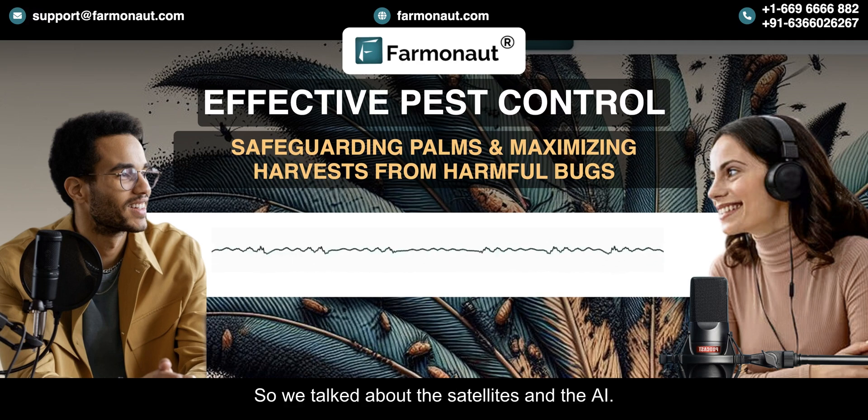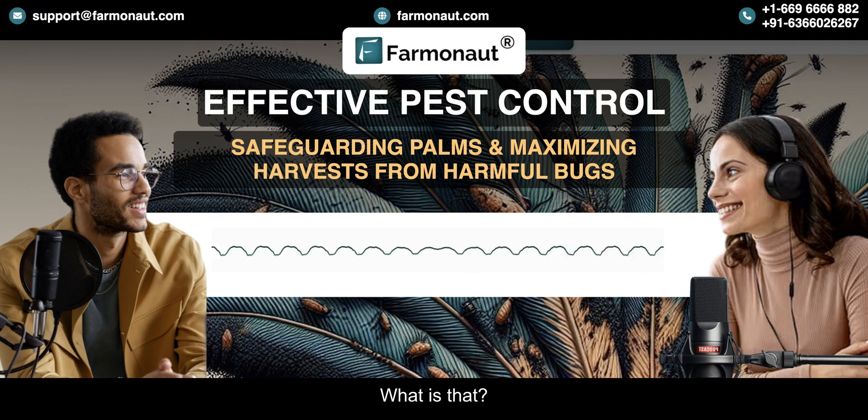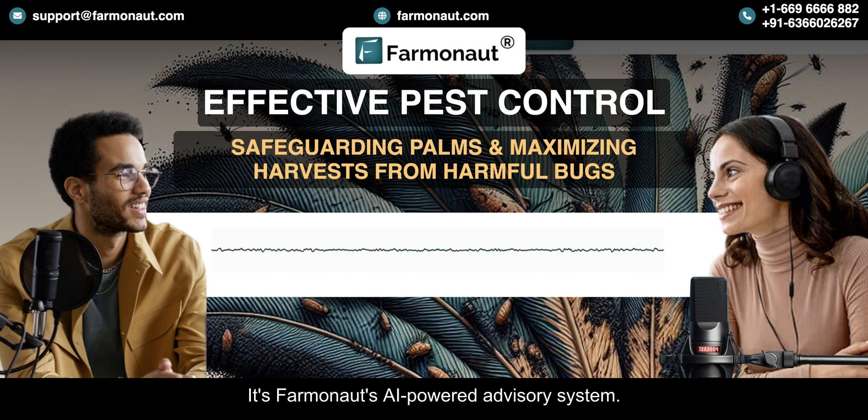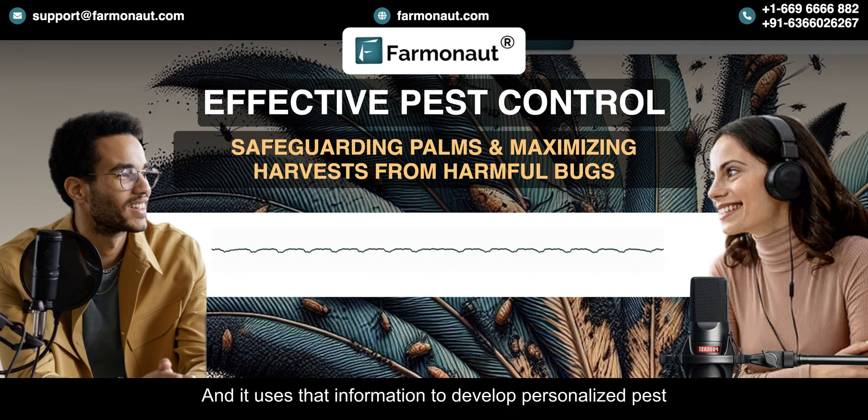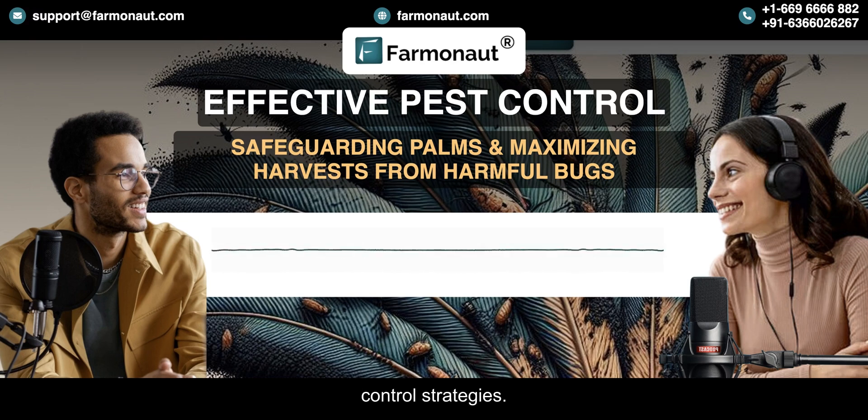There's another piece of this puzzle — Jeevan. It's Farmanaut's AI-powered advisory system, like having a personal pest control consultant in the cloud. It analyzes all the data being collected by the satellites and the AI, and uses that information to develop personalized pest control strategies.